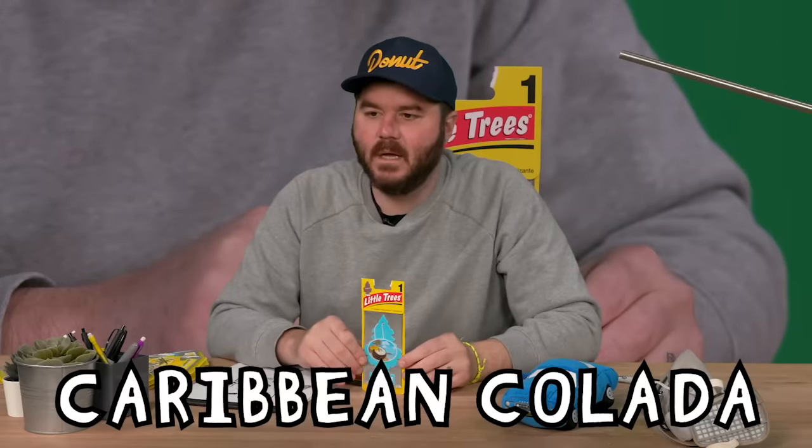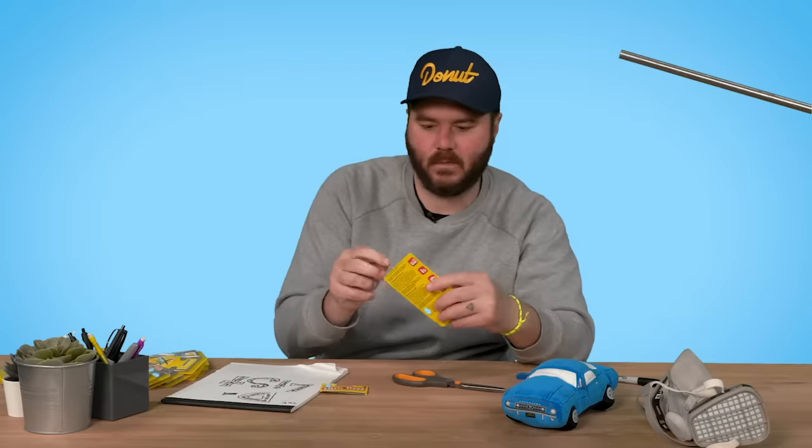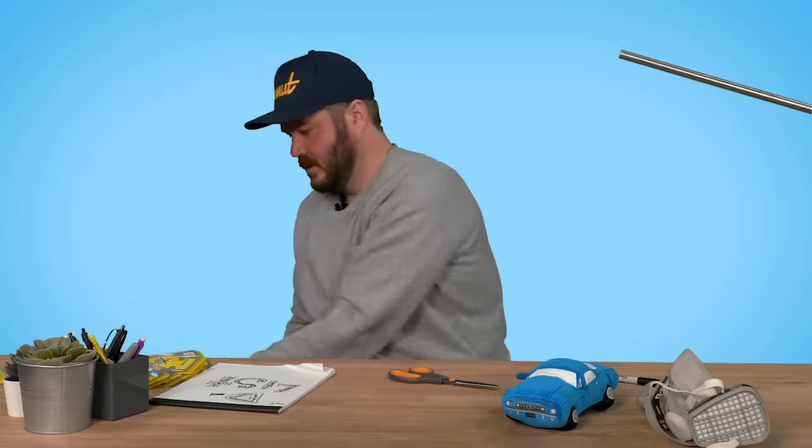Caribbean Colada — our second alcohol one. That one smells like something, like somebody's house, like somebody from my past. Don't like it. 17.